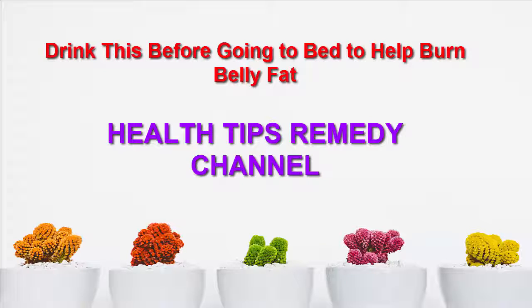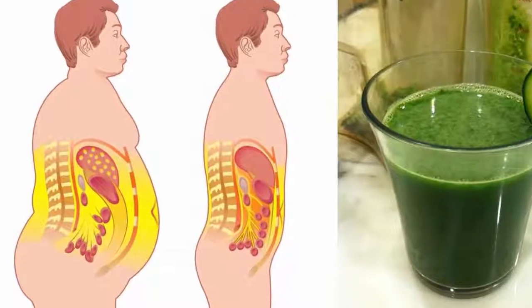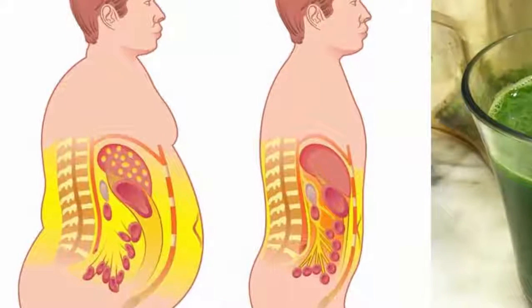Drink this before going to bed to help burn belly fat. Health Tips Remedy Channel. Belly fat can be stubborn to deal with, so instead of feeling hopeless, this powerful drink will help you burn belly fat like crazy.